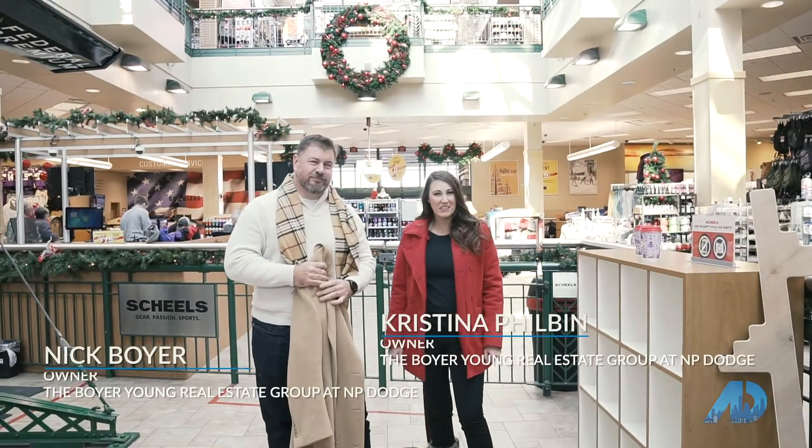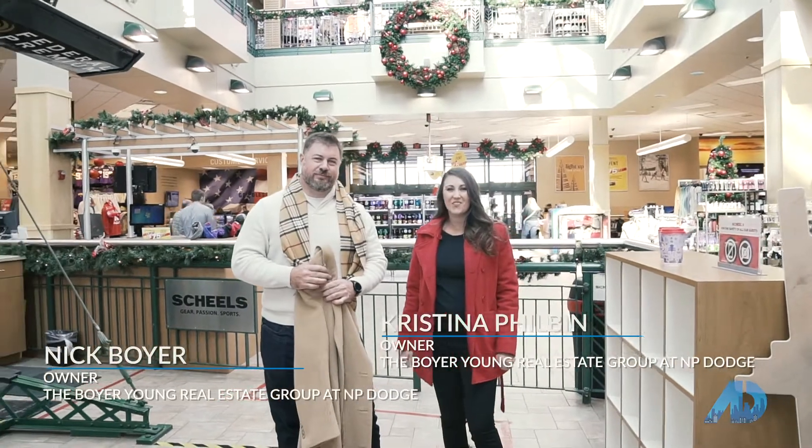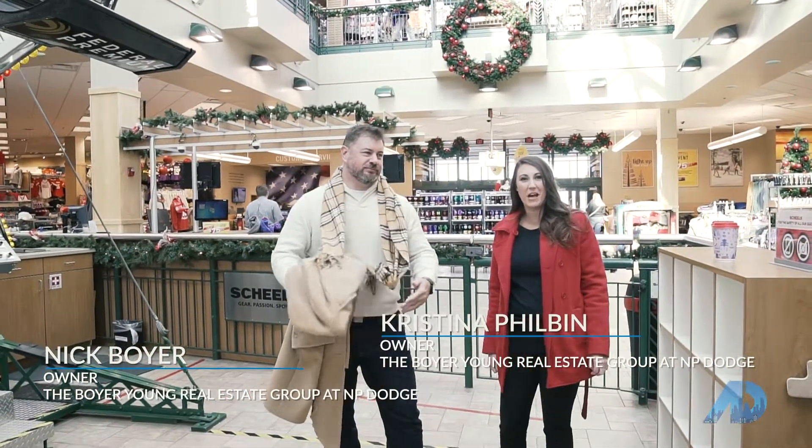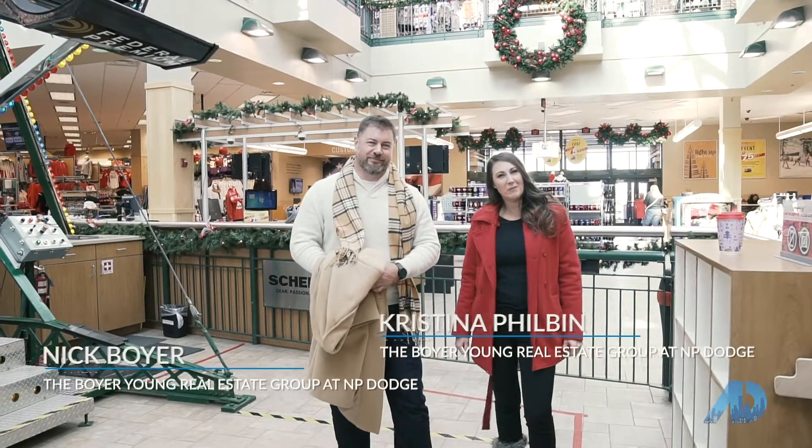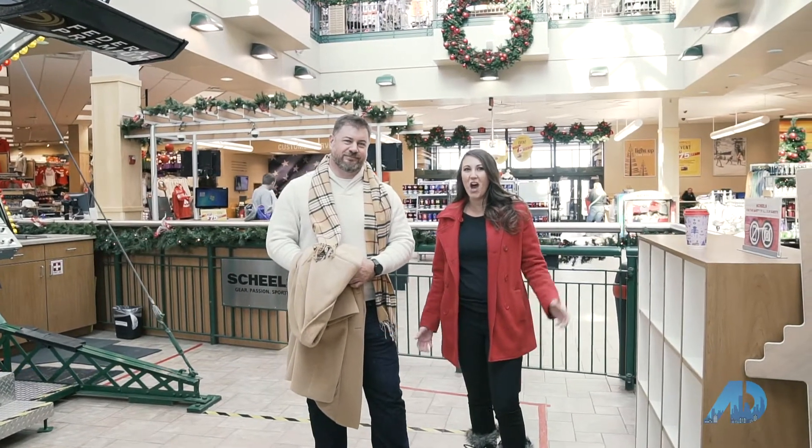Hope you guys enjoyed our episode today. We hope to see you very soon for our coming episodes. I'm Christina Philbin, and I'm Nick Boyer, and we are the power players for American Dream TV Omaha.